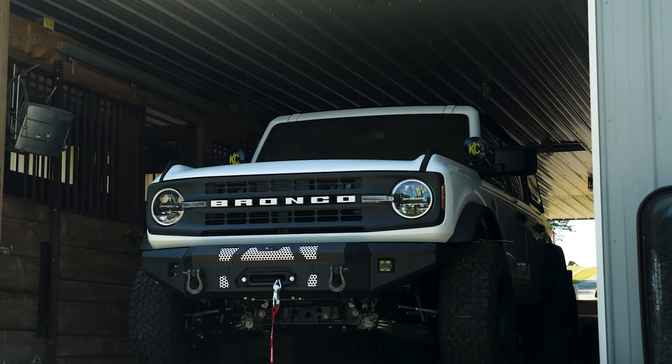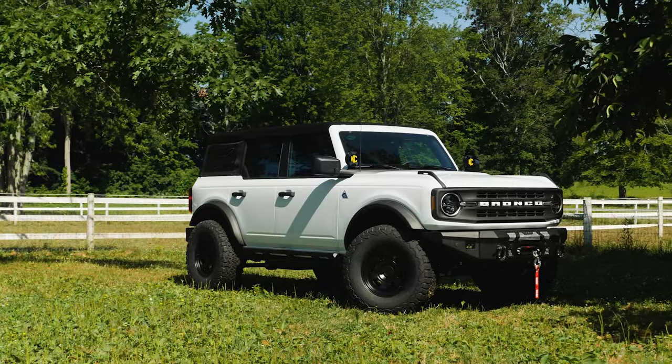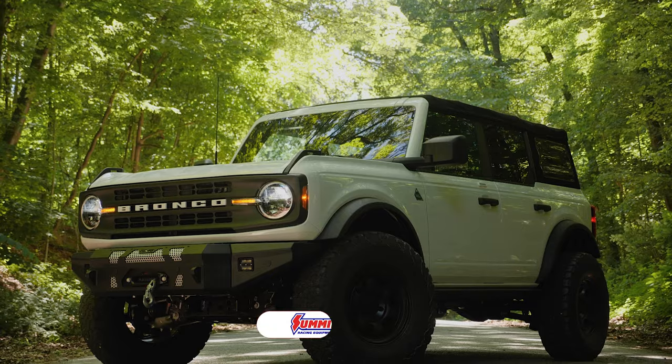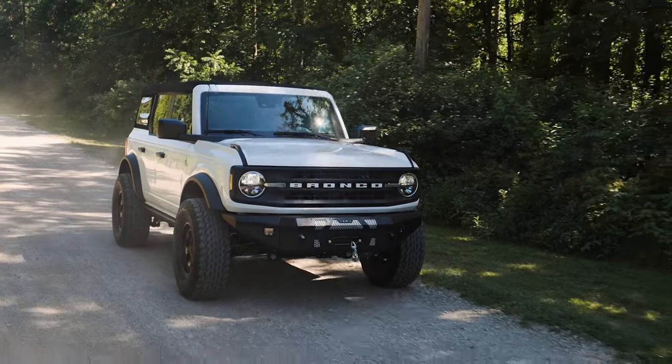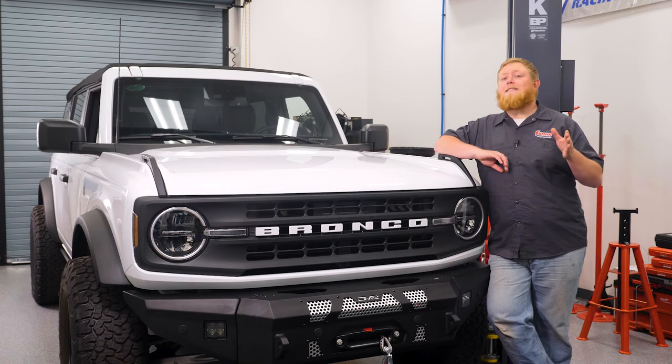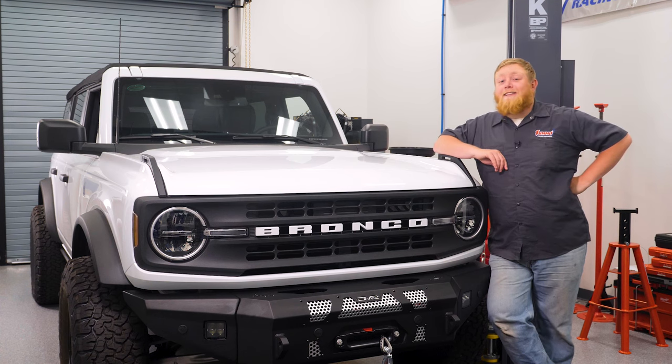So that's about it for stage one of our build. We still have a lot of parts to put on this thing and a couple of twists and surprises for you guys. Make sure to follow along for stage two, where this thing is going to end up looking awesome and make any 60s Bronco fans happy. I'm Justin with Summit Racing, thanks for watching.